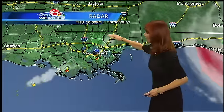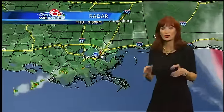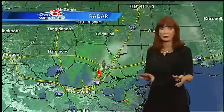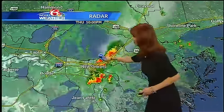Meanwhile, back home, we had some rain start up on the north shore. It pushed to the south shore and there's nothing much now — just a couple of sprinkles on the north. But here's that storm that pushed through.